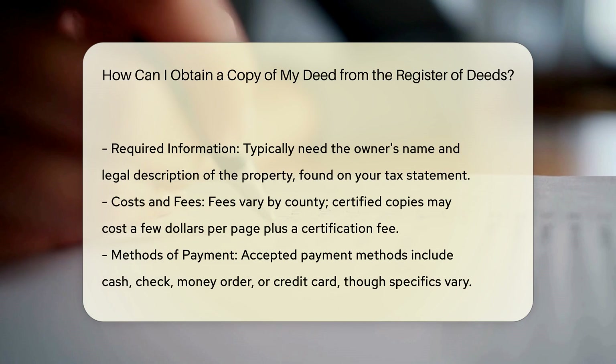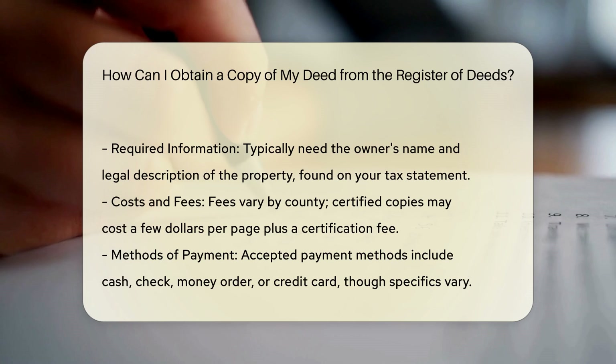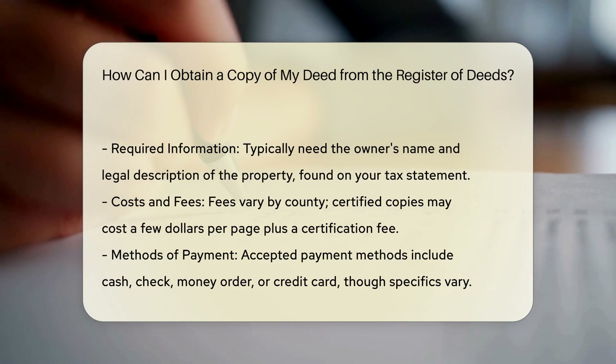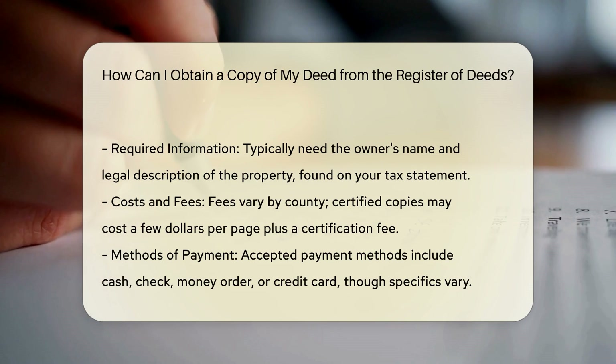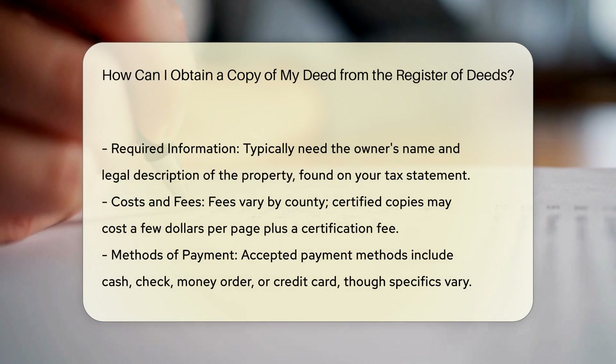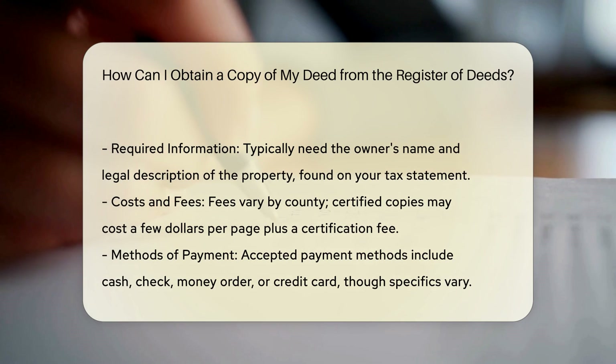Visit the office. You can visit the Register of Deeds office in person to look at the deed documents. Many counties also have their real property records available online. When searching online, you can look up deeds by the name of the seller, the buyer, grantee, or by the deed book and page number if you already have that information.